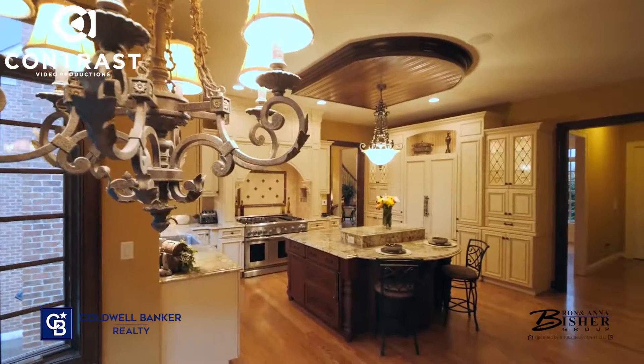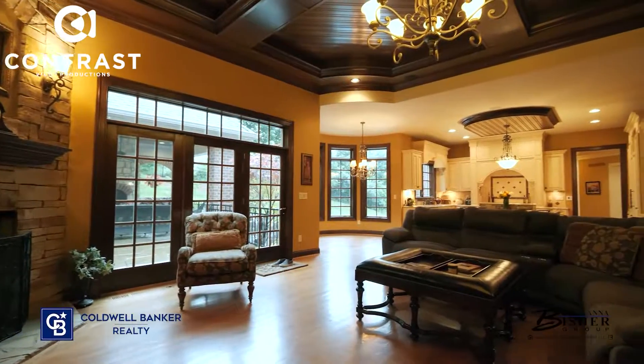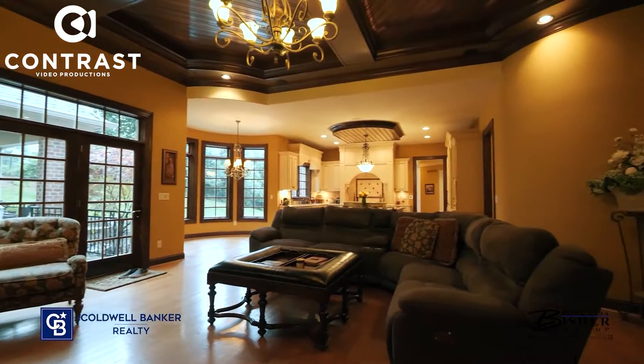Give me two of your favorite things about this house. The great room and the kitchen — custom woodwork, the openness to the kitchen, fireplace. I mean, you could put a hundred people in this room.